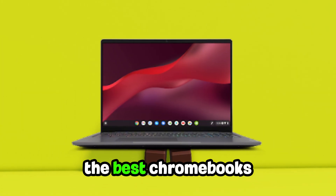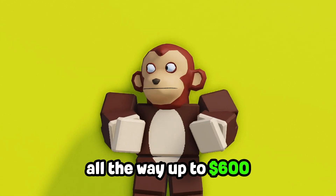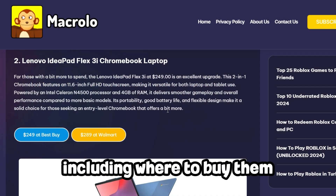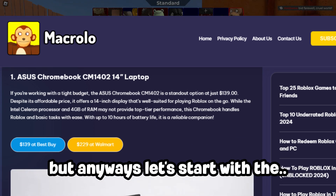Best Chromebooks for Roblox in 2024. I'll show you the best Chromebooks for any budget, ranging from $100 all the way up to $600. All the links will be in the description, including where to buy them, so make sure to check that out. But anyways, let's start with the ASUS Chromebook.